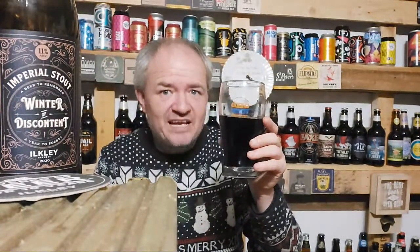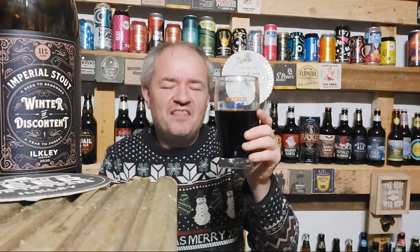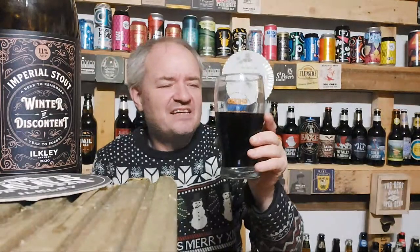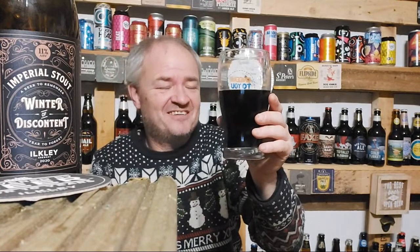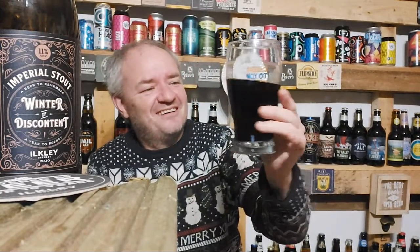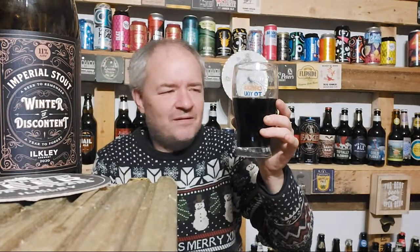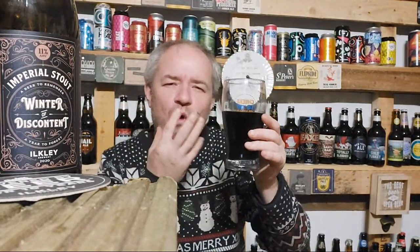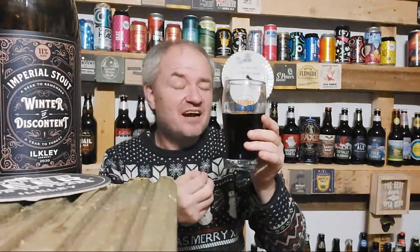It's a beer to put a smile on your face. And I've got to be honest — when it tastes this nice, it does put a smile on your face. As I've gone down the bottle, obviously the palate has been more washed with the flavour and the taste, and it really accentuates the taste and the flavour.